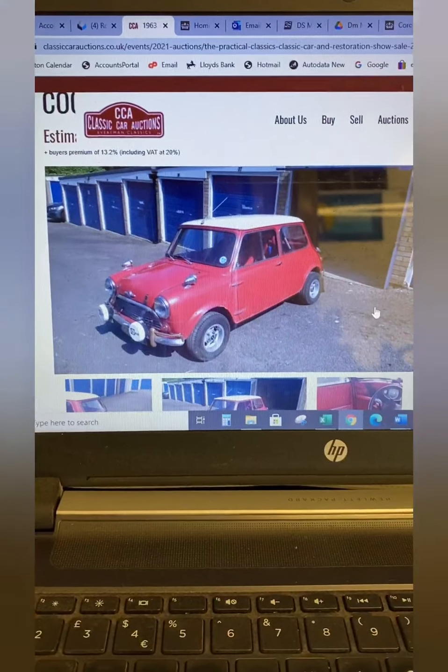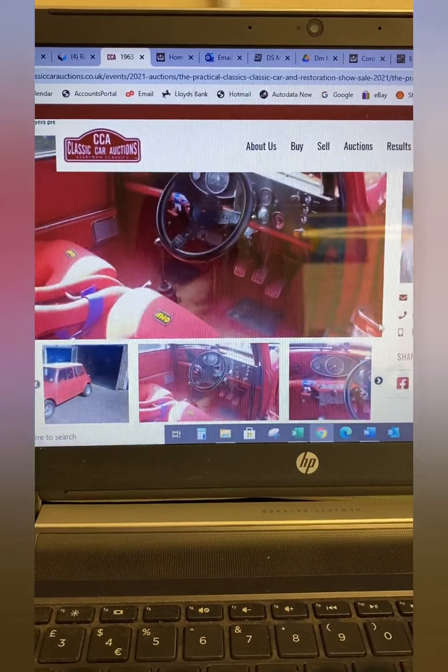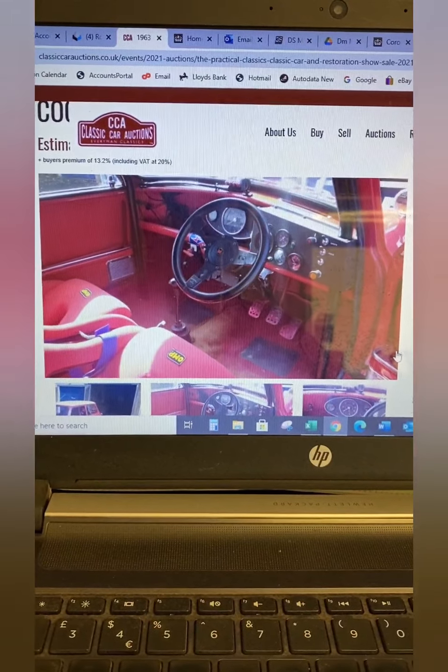One of our great customers has asked us to go and have a look at a little Mini for him. His first car was a 1963 Mini Cooper. This one's been converted to a little rally car and we'd be looking to turn it back into something a bit more standard for him, so let's go and have a look and see what it's like.